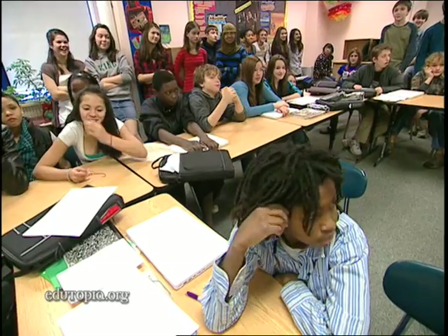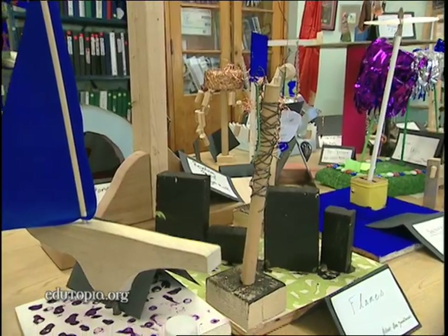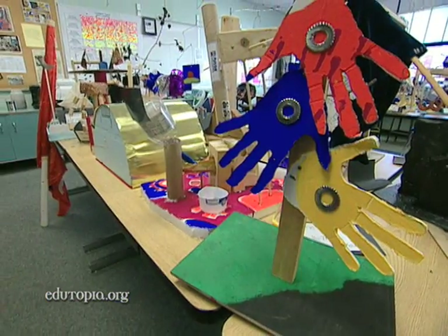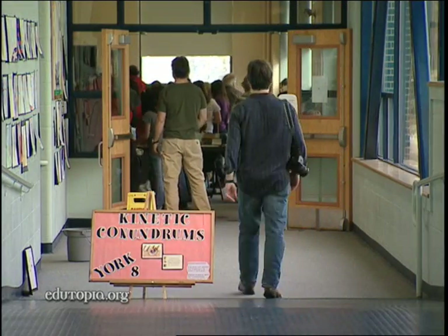Last night when I put all the sculptures together — there are about 80 sculptures in the front of my room — it was really amazing thinking of where we started and where we ended up. Just the variety of ideas and the ingenuity you had. You should be really proud. It's so cool to look at them all together.